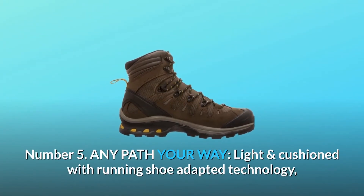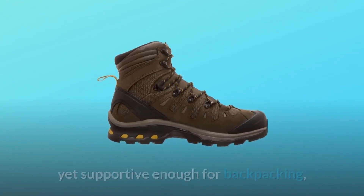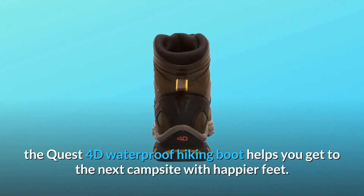Number 5: Any Path Your Way. Light and cushioned with running shoe adapted technology, yet supportive enough for backpacking, the Quest 4D waterproof hiking boot helps you get to the next campsite with happier feet.